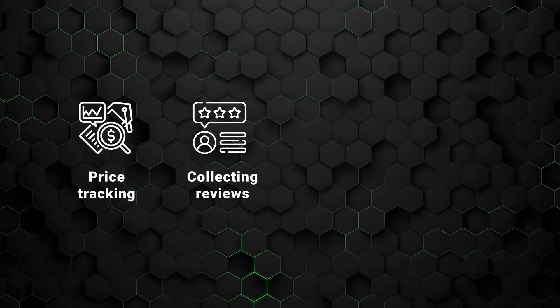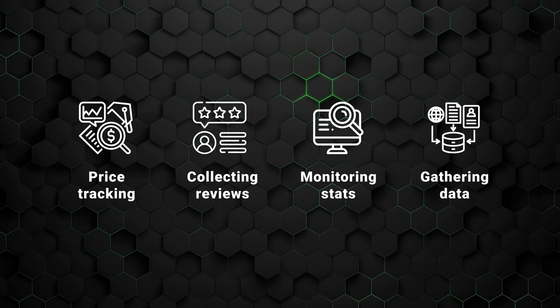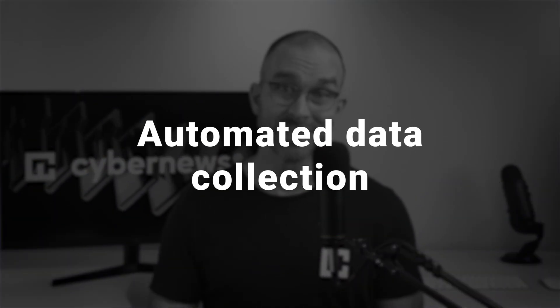Real-life web scraping examples include e-commerce price tracking, collecting customer reviews, monitoring sports or other stats, and even gathering data for AI model training and research. Put simply, web scraping is automated data collection.